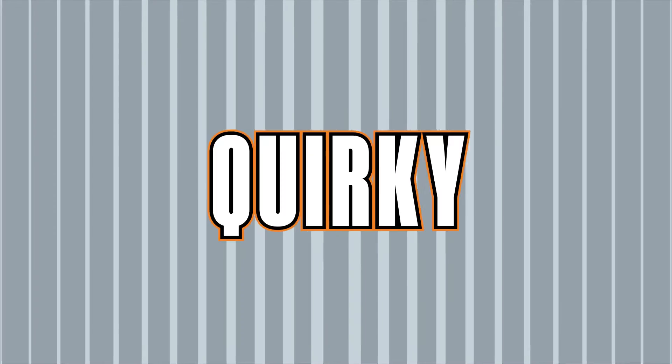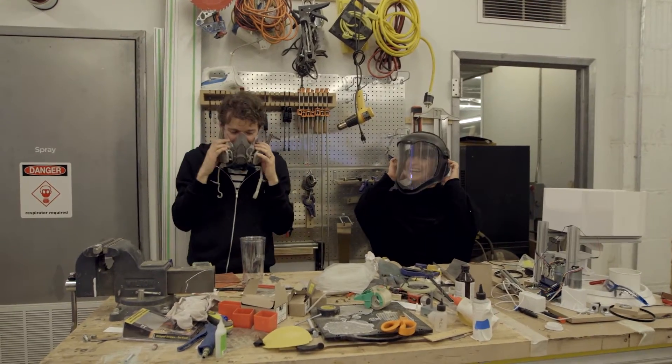Do you want to trade? Sure. Whoa, now I can see. We actually can't hear you when we have this on.